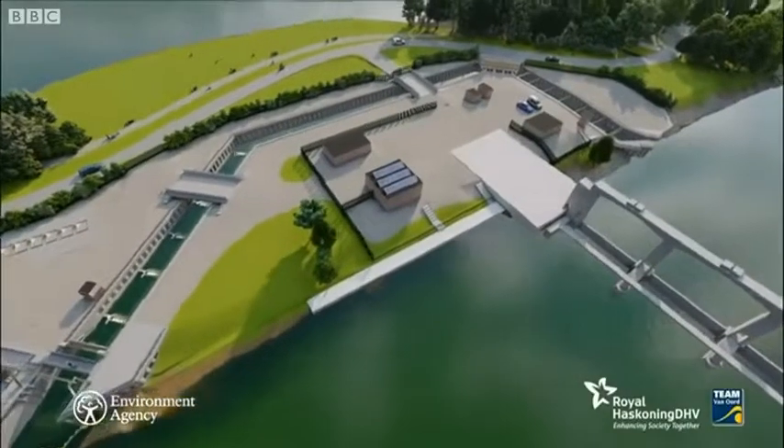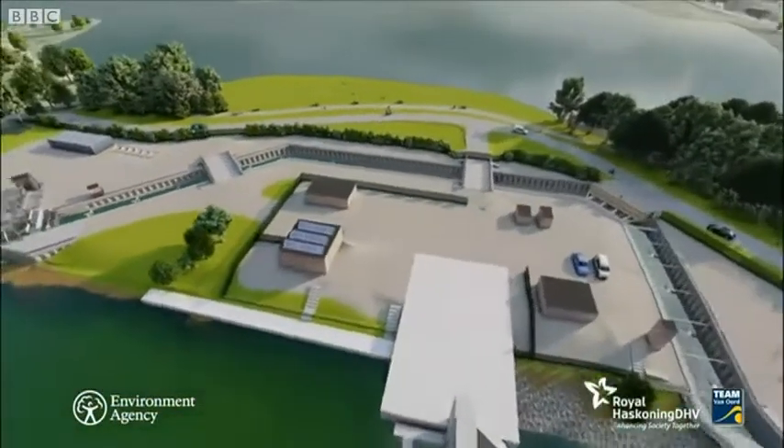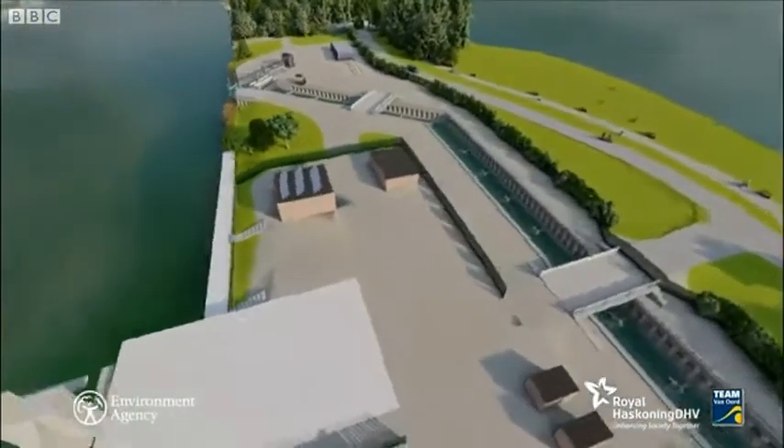The project is costing around 8 million pounds but will open up 250 miles of river for all fish. Each species has its own story to tell.